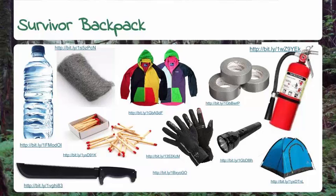Windbreakers to keep warm and dry while walking around. Gloves to keep your hands warm. Duct tape because it has so many uses — why wouldn't you want a few rolls of duct tape? And a flashlight to help see in the dark.